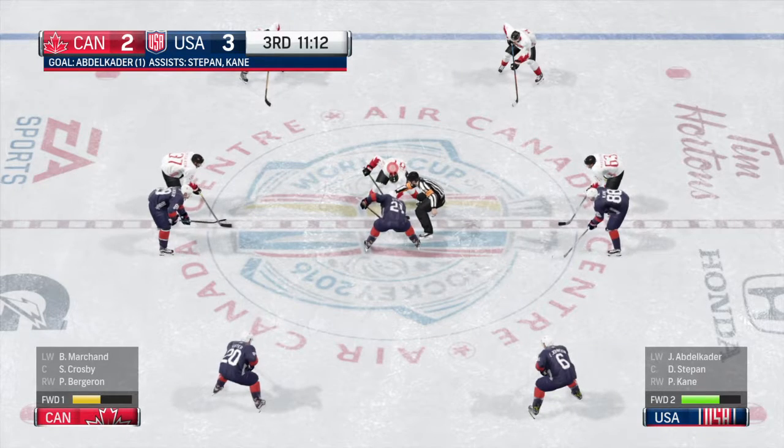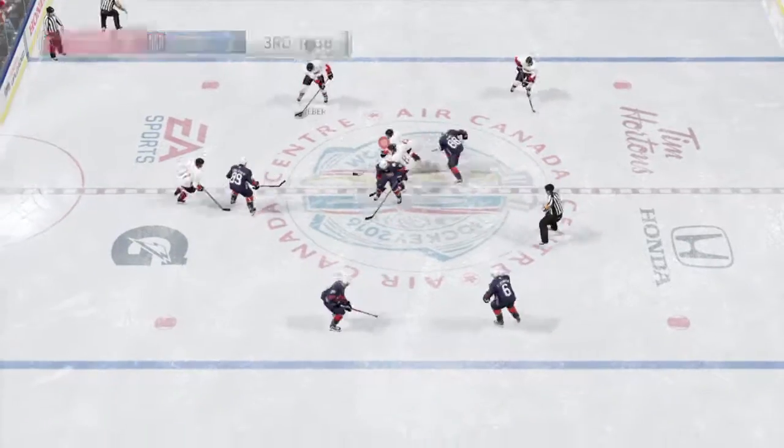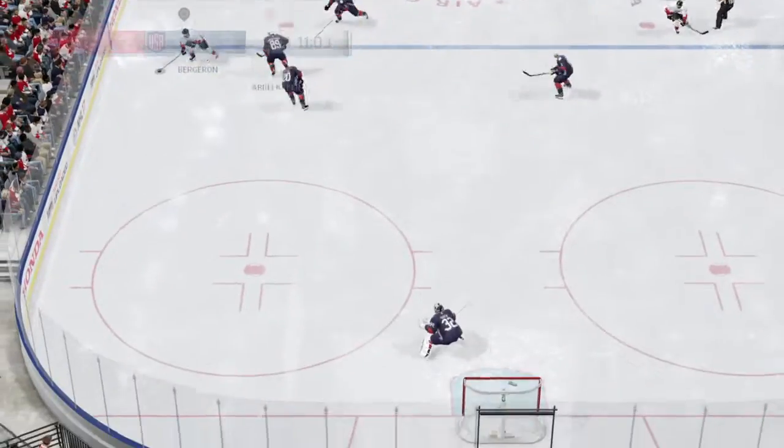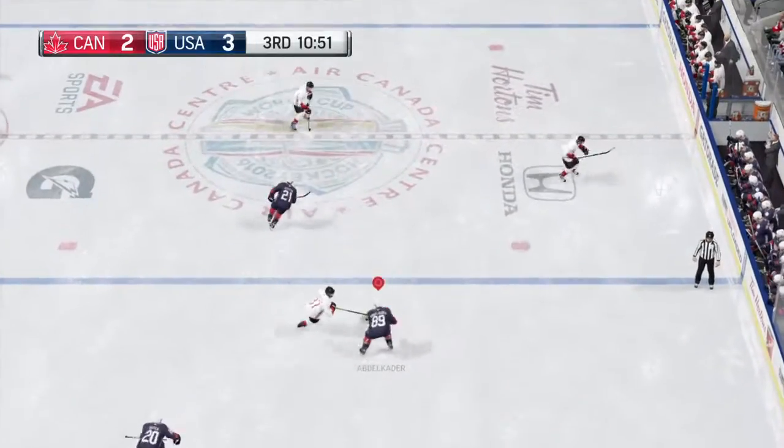In time of possession, it looks good for the future too. Possession established. Good reach there. Shoots — turned aside. Pass off the woodwork to Kane.